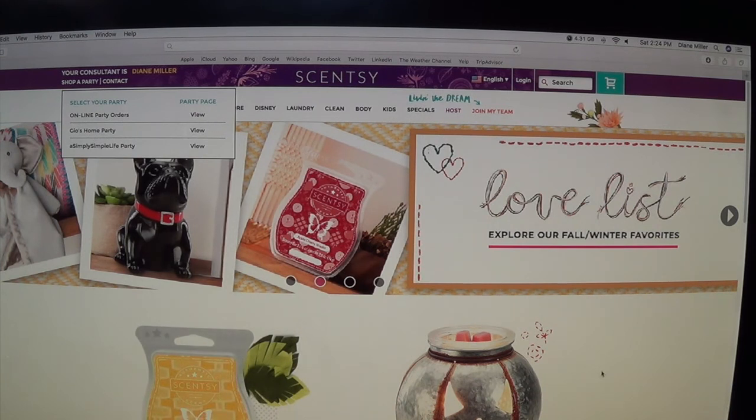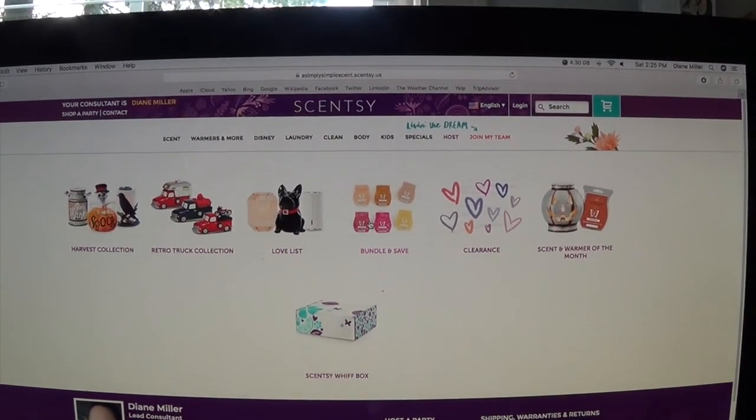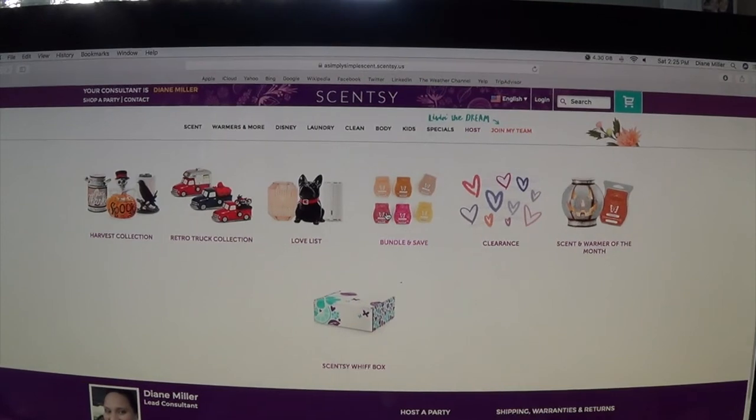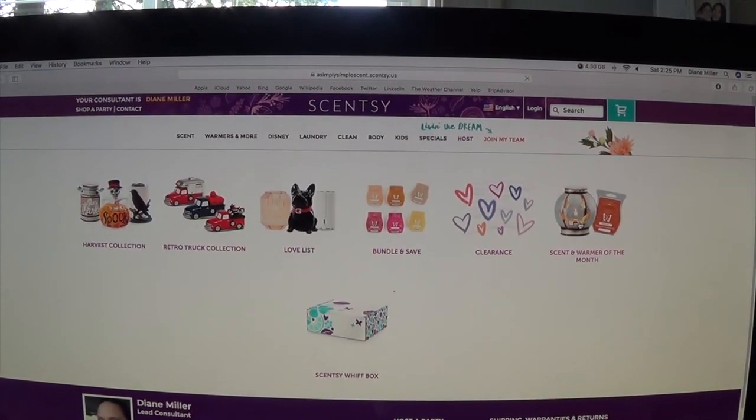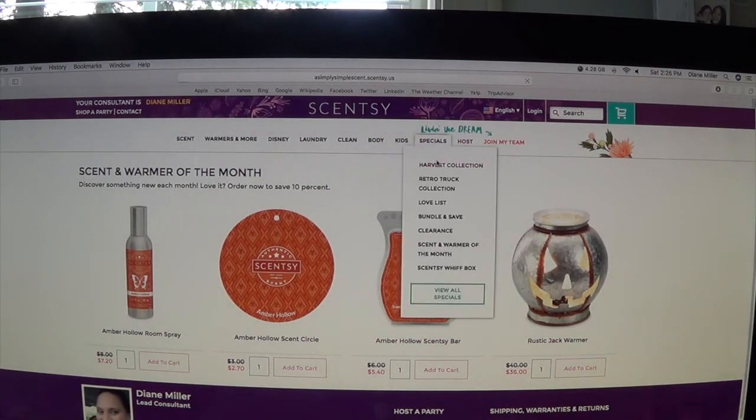No matter what, you guys can just order through the website — this is what it will look like. So with that being said, here are the specials. Right now we have the harvest collection, the retro truck collection. If you bought the trucks during fall and winter last year, they're available now and you can add different tops to your trucks. This is the Loveless, currently with the new catalog. I always encourage you guys to go into the bundles and save.